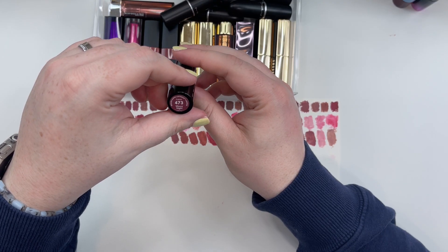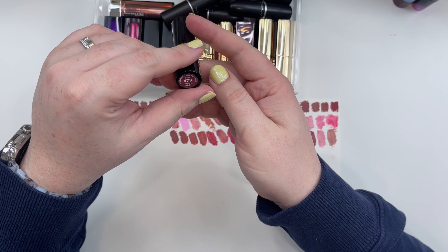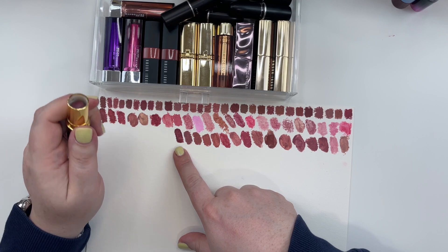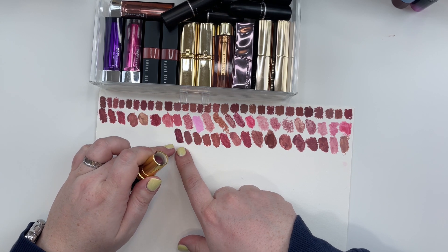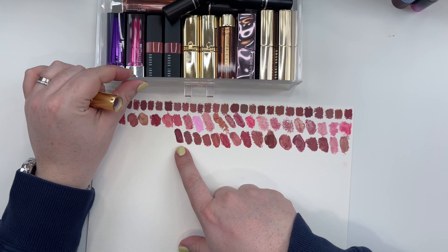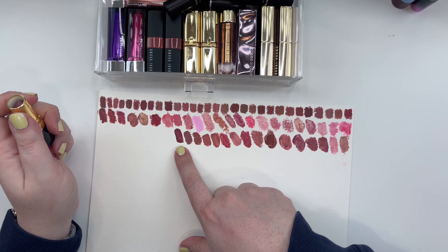Revlon Super Lustrous Lipstick Cream Formula in the shade 473 Movi Night. It's going to be a nice vampy color for a Soft Muted Summer — great kind of Wednesday Addams-esque color for a Deep Dark Winter as well.